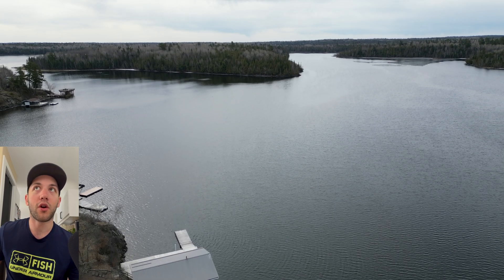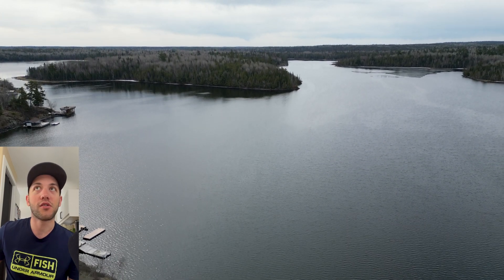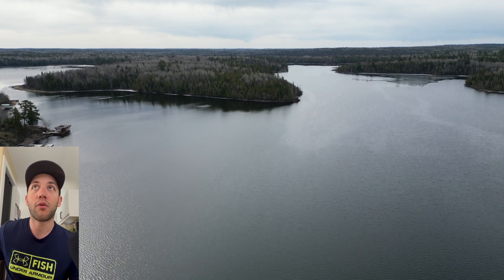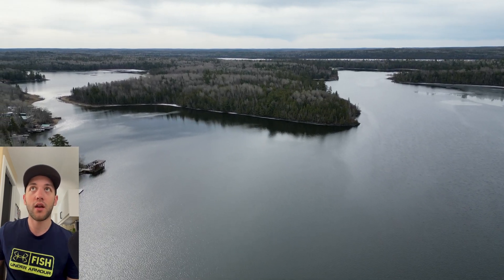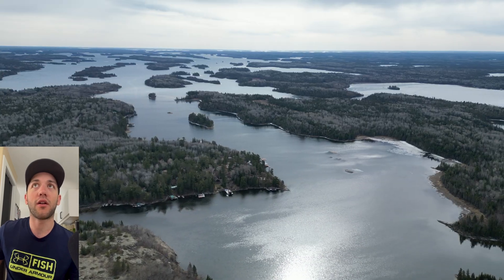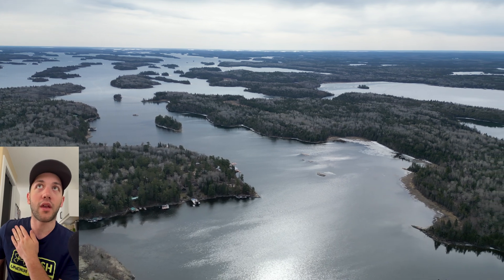Next we're going to Rush Bay, off the Rush Bay Road at the boat launch. I put the drone up here and for the most part it's open water — there are a few ice chunks floating around but it is free and clear. Getting a little higher, in the back you can see Ptarmigan Bay, and right at the mouth of Rush Bay is where that ice starts again.